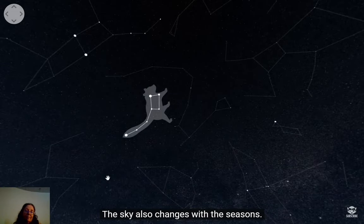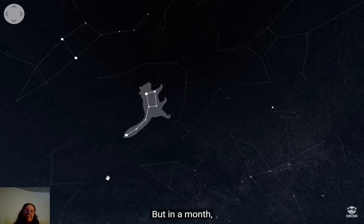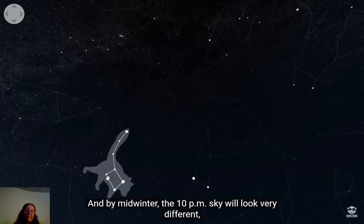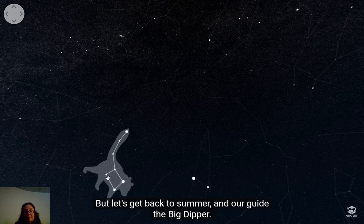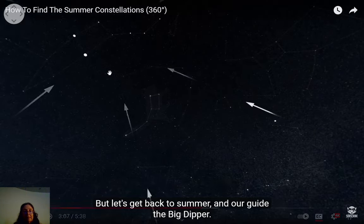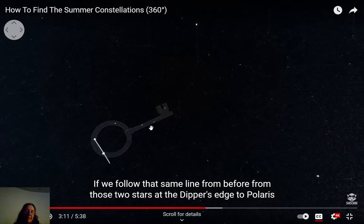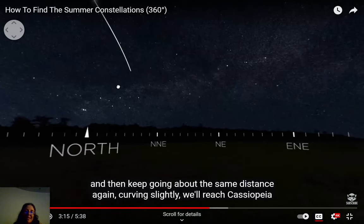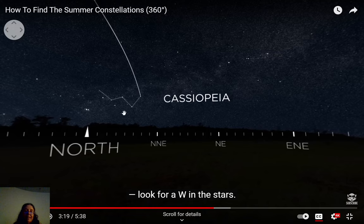The sky also changes with the seasons. This is the sky at 10 PM on June 11th, but in a month it will look different at 10 PM, and by midwinter a whole set of winter constellations comes into view. Let's get back to summer and our guide the Big Dipper. Following that same line from those two stars at the dipper's edge to Polaris, then continuing a bit further curving slightly, you'll reach Cassiopeia.